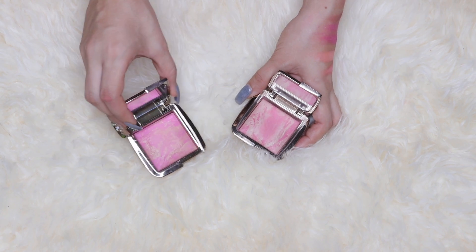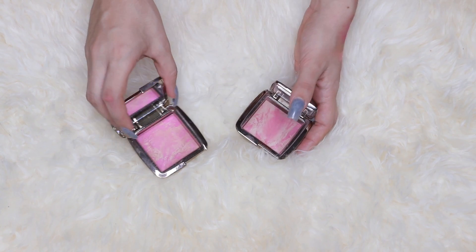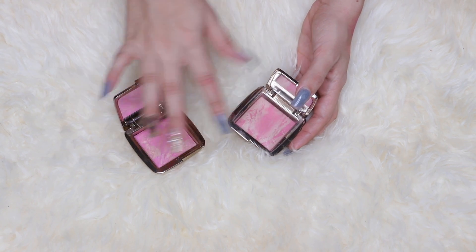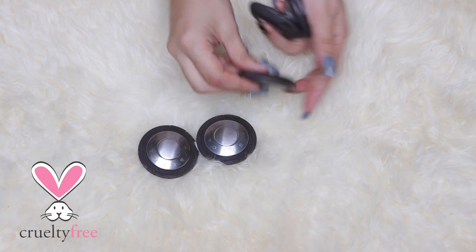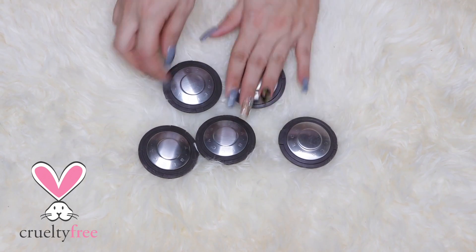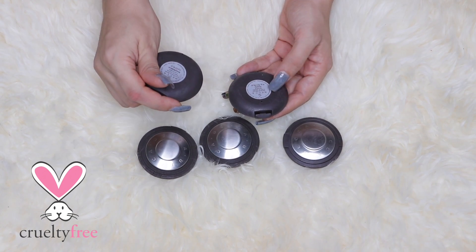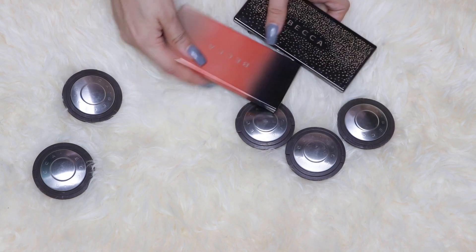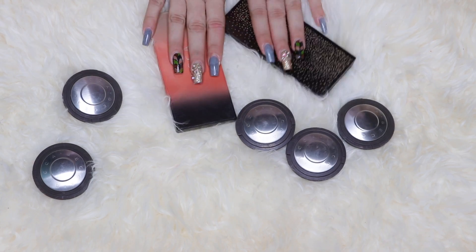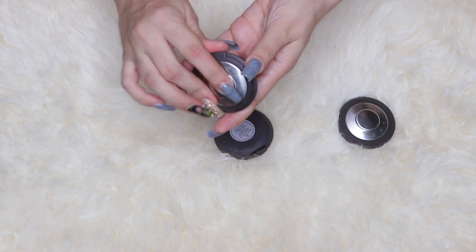Now that I'm doing this video I'm feeling guilty because I don't use my blushes a lot, so I'm gonna create a new video just related to blushes. Another formula that I've told you guys I adore is the Becca blush formula. They have two types: the luminous blush and the mineral blush. Let's do the mineral blushes first.